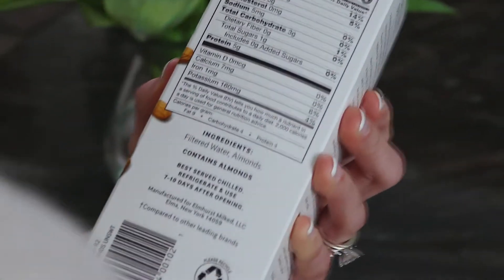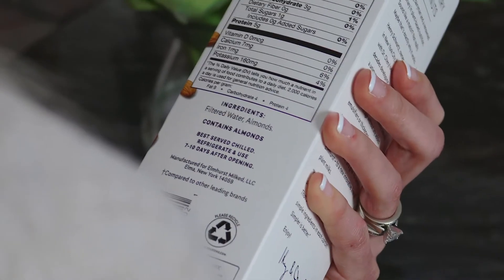Elmhurst products are perfect for this diet because they are made with simpler and better ingredients and they're less processed. They use fewer harmful ingredients and your digestive system knows exactly what they are and how to process them.